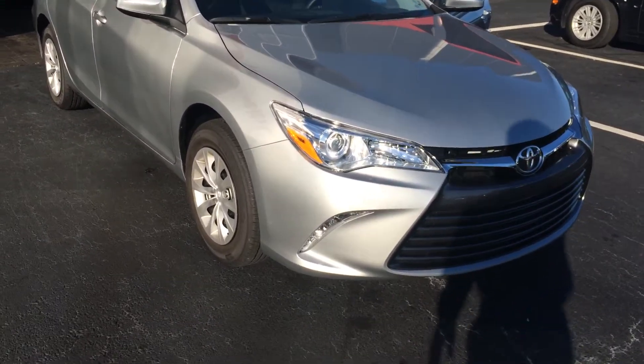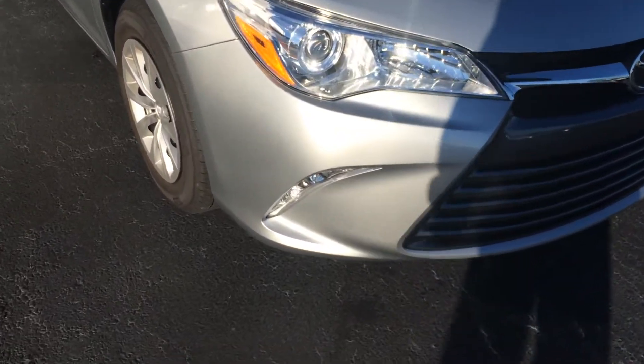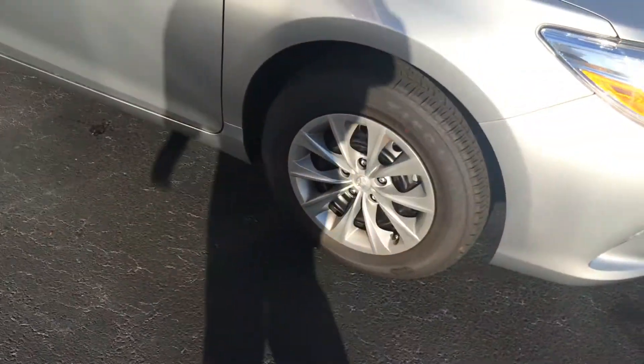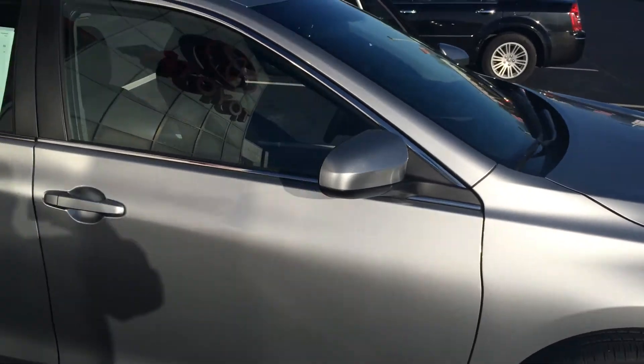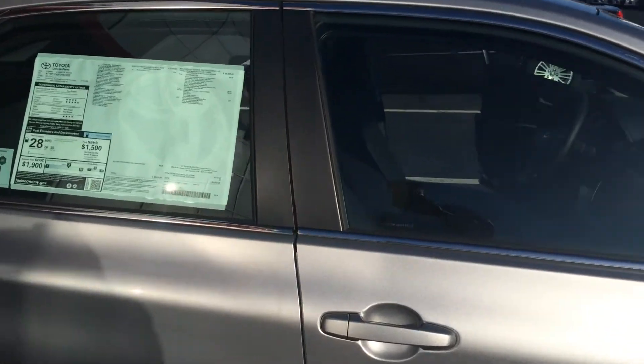Let me walk around here and point out some features for you. The integrated fog lamps are standard on the Camry now. Firestone tires — and again, we'll replace those for as long as you own it. Color-keyed, power-heated side-view mirrors. You have VIN etching on the glass, which is a great theft deterrent.